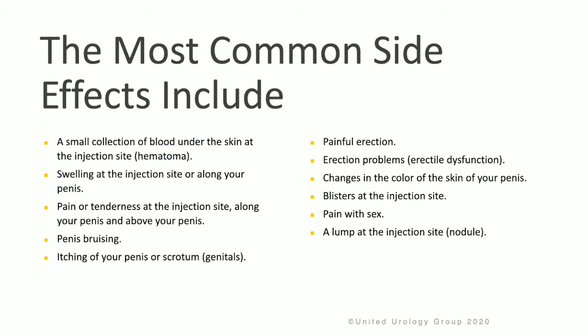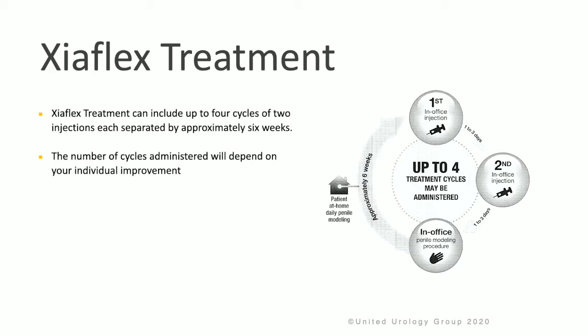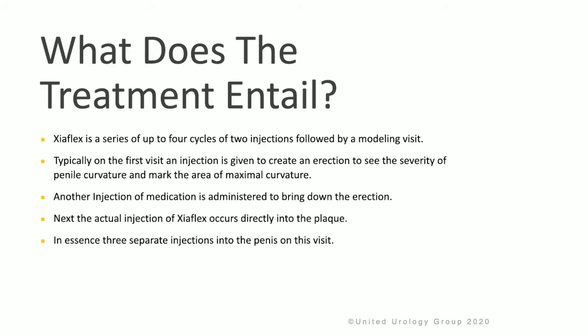Additional common side effects include discomfort with intercourse or a lump at the injection site. The procedure is performed in the doctor's office by a doctor who has been specially trained to perform Zyaflex injections. Zyaflex treatment can include up to four cycles of two injections each, separated by approximately six weeks. The number of cycles administered will depend upon your individual improvement.